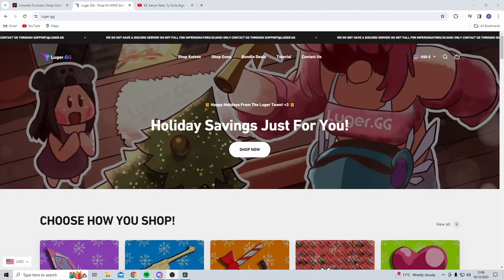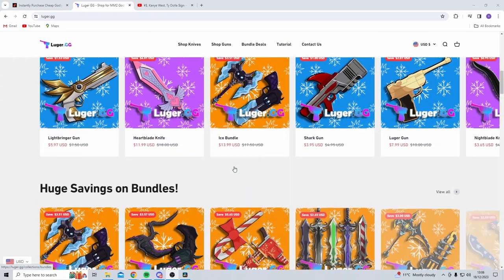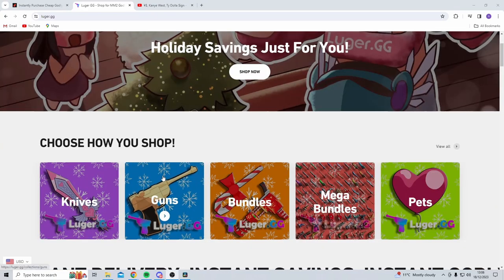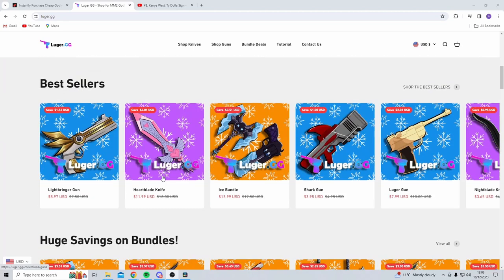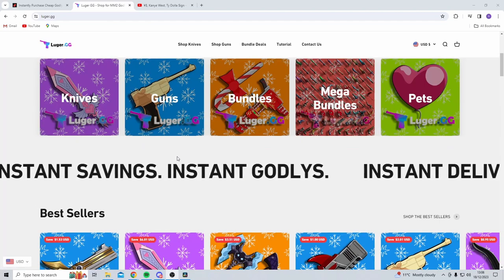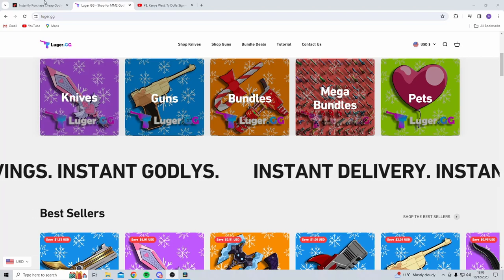In this video I'm going to show you how to buy Murder Mystery items off Luger. Luger is a pretty big website which sells almost every single Murder Mystery 2 item, and they sell godlies which seems to be what everyone wants.